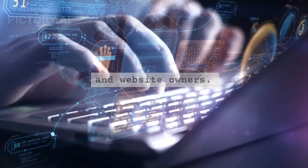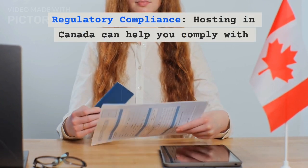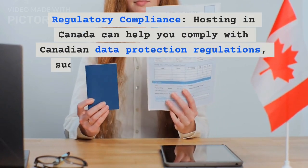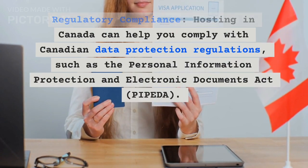Regulatory Compliance. Hosting in Canada can help you comply with Canadian data protection regulations, such as the Personal Information Protection and Electronic Documents Act.